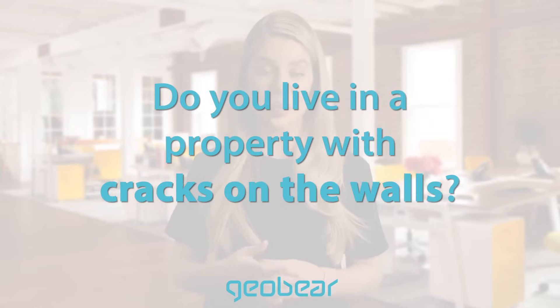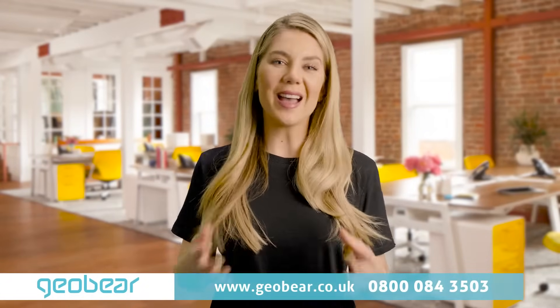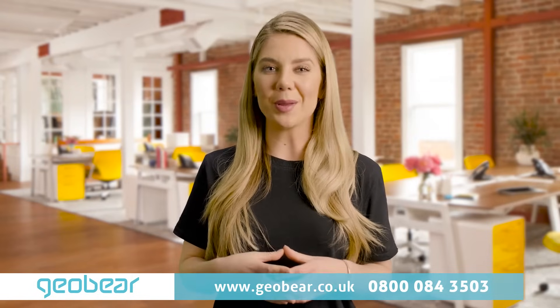If you live in a property with cracks on the walls, this video may be of interest to you, as these cracks might be caused by weak foundation soils. I'd like to share with you five differences between two common repair methods of weak foundation soils: underpinning and geopolymer injection.